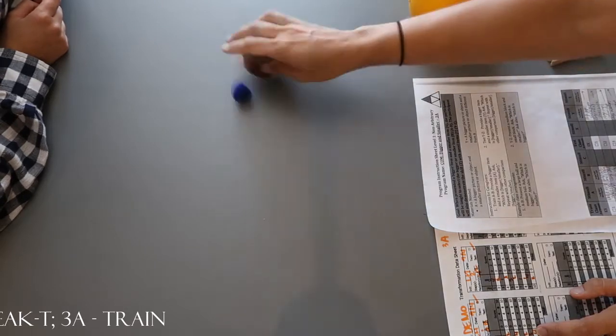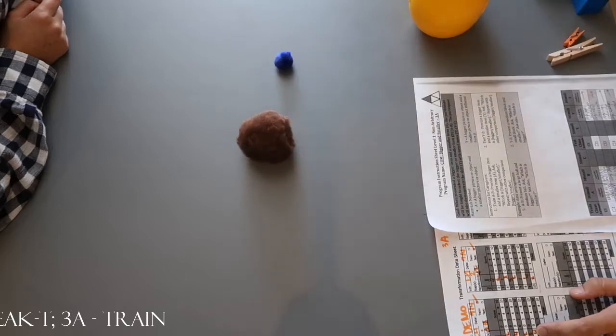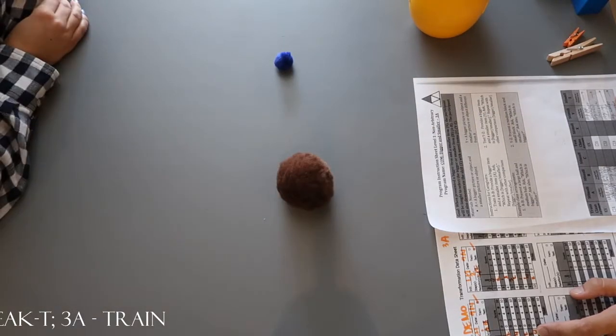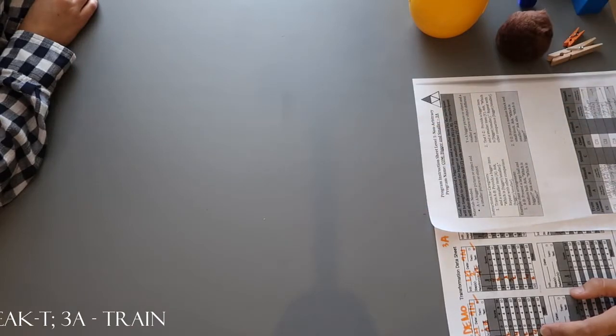Let's do balls. Which one is bigger? Yeah. Which one's smaller? That is so good. You got both those answers right.